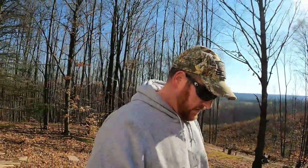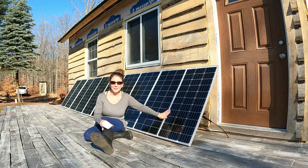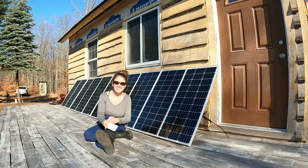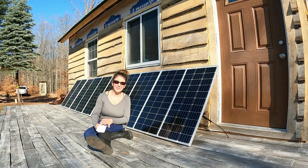Now we'll move on to the solar. We have 10 solar panels — they are 100 watts each by Renogy — and they power our cabin. We don't have a lot of high need for electricity in our cabin; we are pretty simple, so this is more than efficient for us. They cost about $100 each, so you've got $1,000 in solar panels.